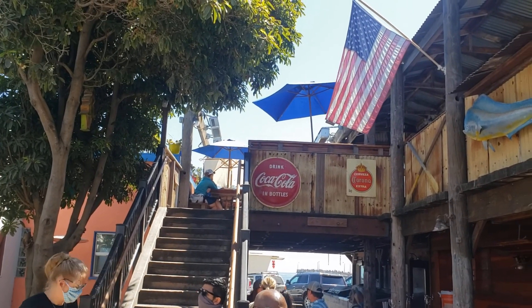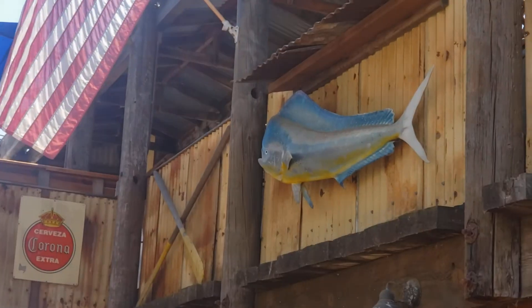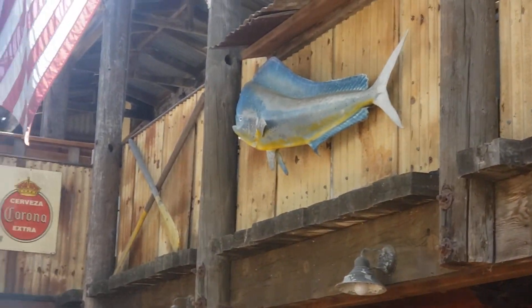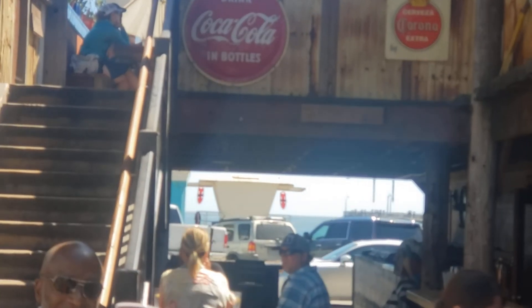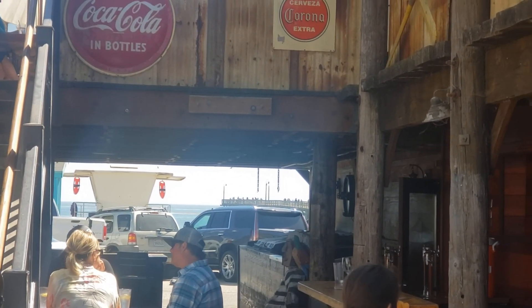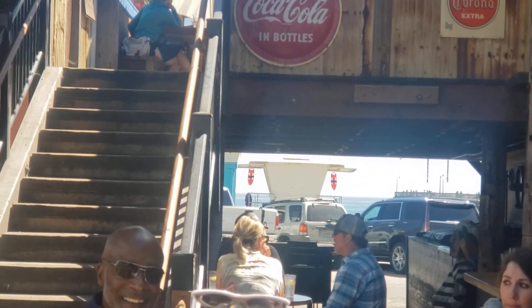Stairs — we'll be going up soon to eat. Mahi Mahi or Dorado, whatever you choose, hanging on the wall there. As you look through the corridor here, you're looking at the lifeguard stand and the ocean. You can barely see the pier on the right over the top of that car. We'll be heading out there after we get something to eat.